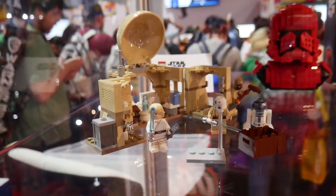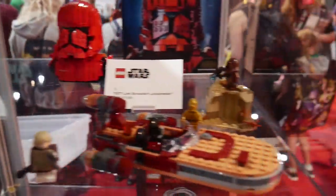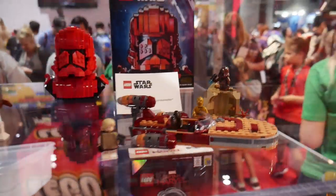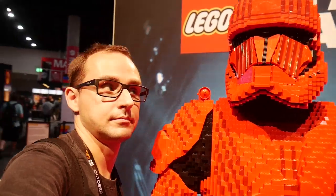One more look at Obi-Wan's Hut and the Landspeeder. The Hut will be a $30 set, and same goes for the Landspeeder — also $30. LEGO always has a store at Comic Con, so we're going to take a look inside at what's new.